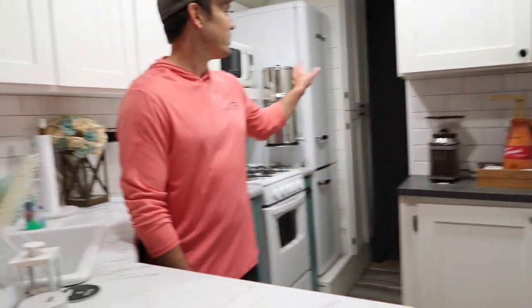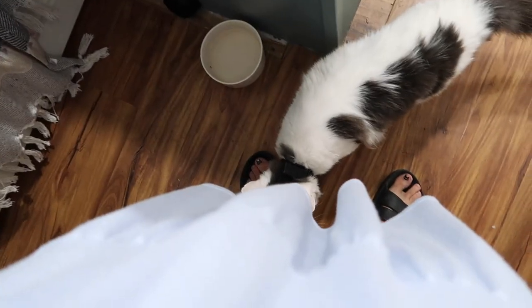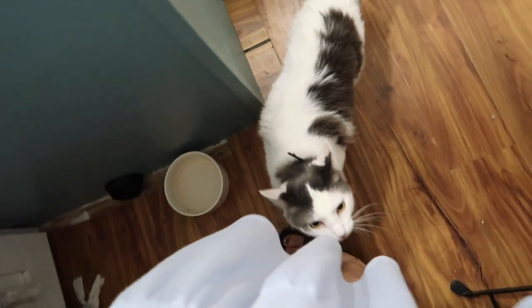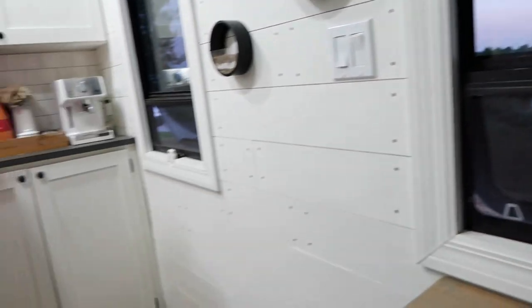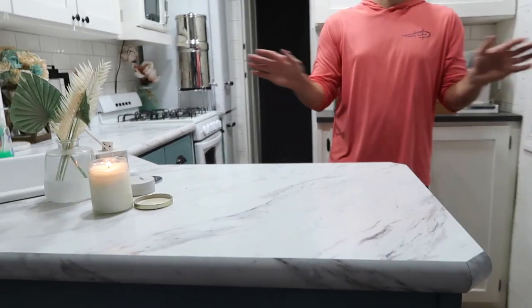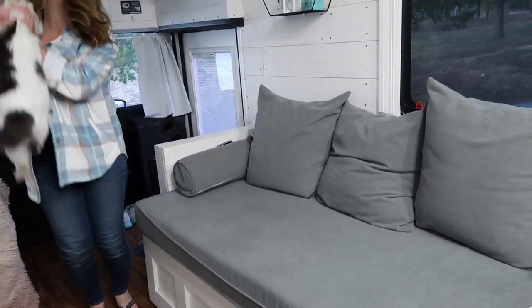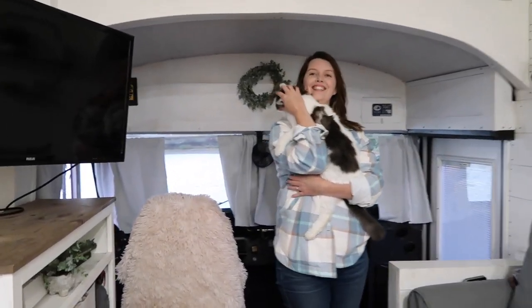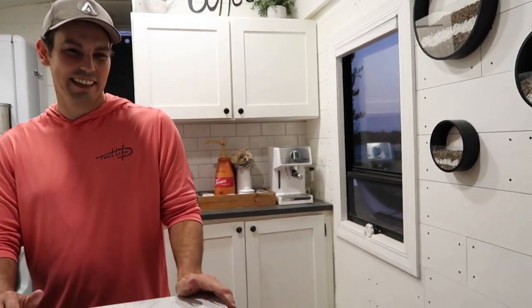The rest of the bus still has exposed insulation and wires — it's very much a work in progress. The cats travel with them, and one of the cats got terrified after Joel forgot to anchor something down and it fell out on a bump. But wow, this is so big — and there's a big window in the front that gives such a nice view of the outside.